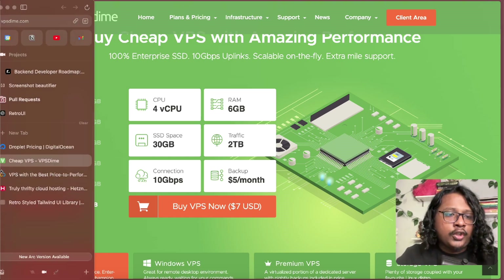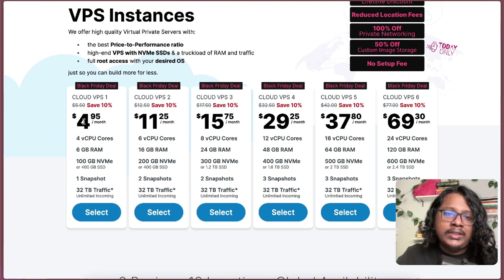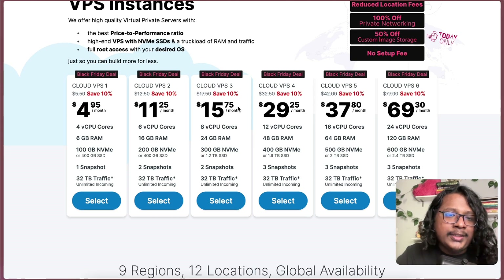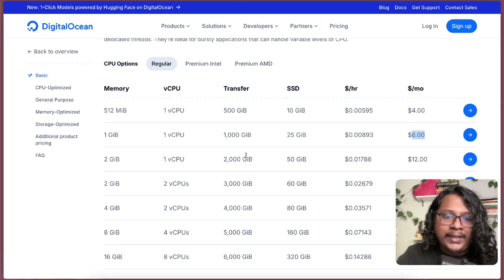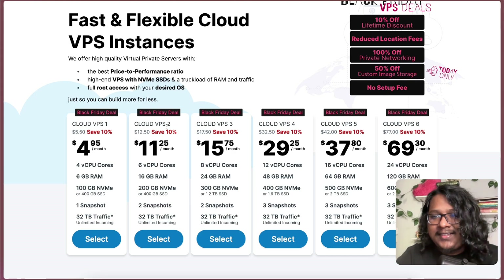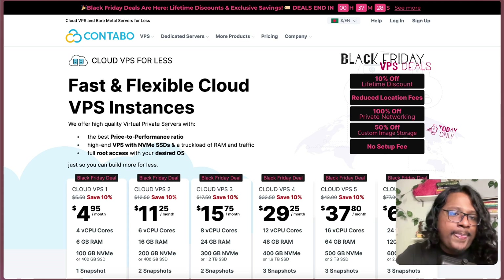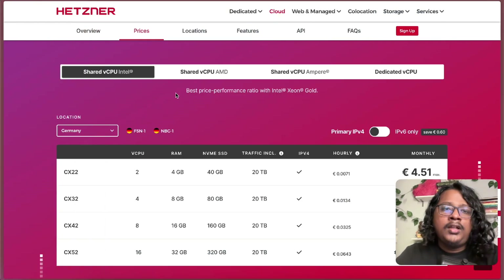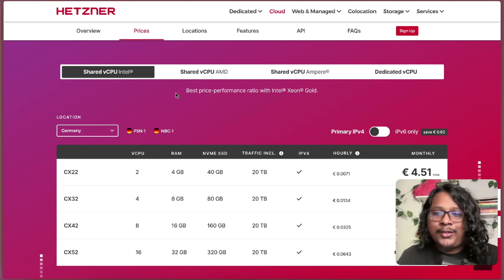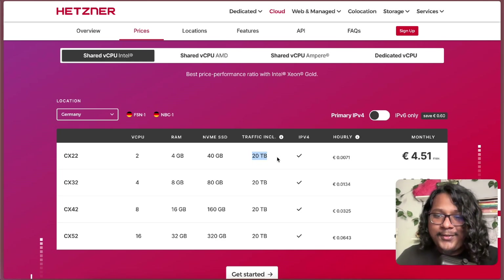Next I checked out a service called Contabo. A lot of you mentioned this in the comments. They provide very similar specs for only about $5 a month, which is very cheap. If I had to get similar specs on DigitalOcean I'd probably have to pay like $24 a month. But for some reason I didn't like Contabo's UI that much — probably a silly reason, but a product's UI matters a lot to me. The one I finally settled on is a service called Hetzner. Everyone has been talking about Hetzner on Twitter lately so I had to check it out. They provide 2 core CPU, 4GB of RAM, 40GB SSD with 20TB of transfer for only about 4.51 euros, which is probably about $5 a month.